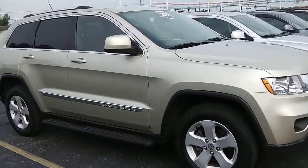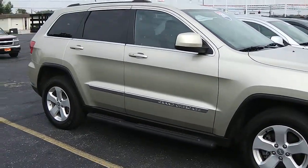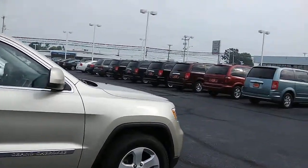It's got the V6 in it, which is a 3.6 liter Pentastar. You should get 25 miles per gallon on the highway. It's got black running boards on it. It's like a golden color.